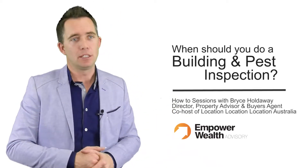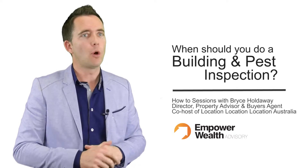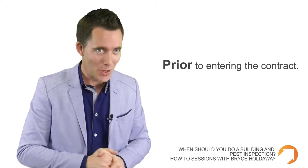The question is: when should you get a building and pest inspection done on a property you're looking to purchase? In my view, you should always get it done prior to entering into a contract when you're actually in a position to do that.